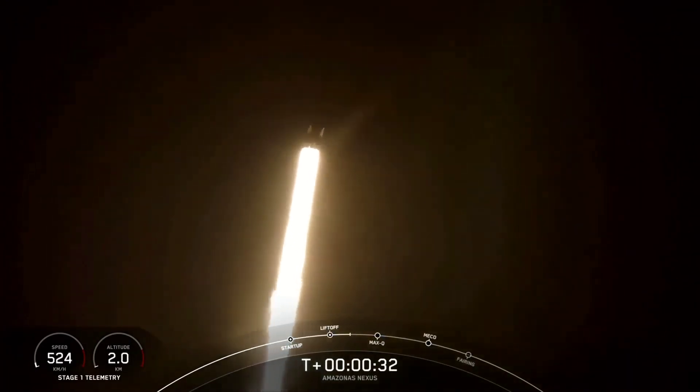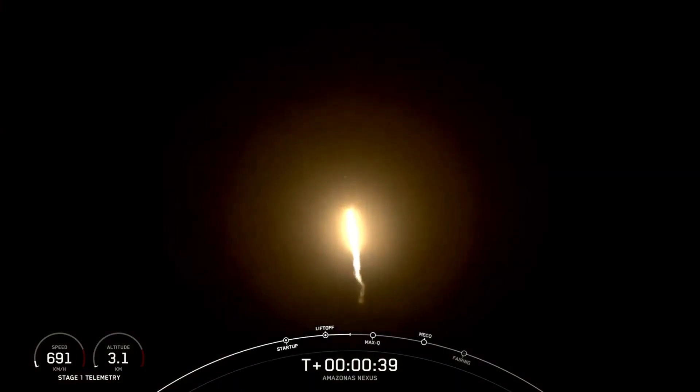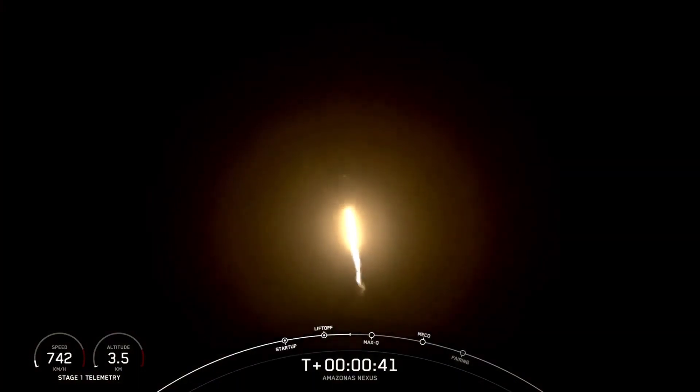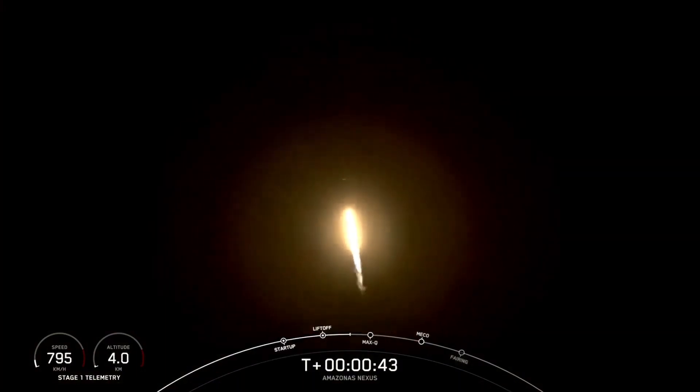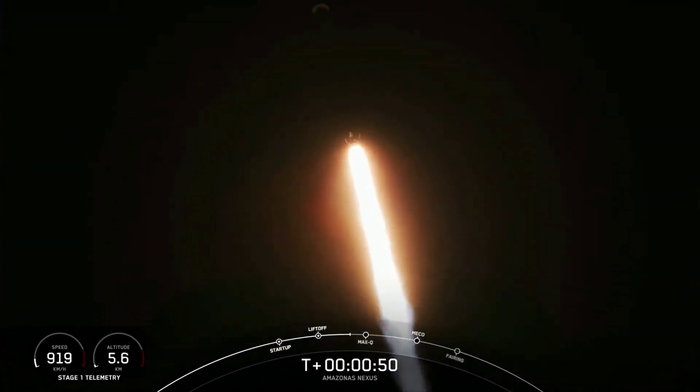We're at T plus 30 seconds into flight. Falcon 9 successfully lifting off from pad 40 at Cape Canaveral Space Force Station. We're carrying the Amazonas Nexus payload on board. Now we've begun tilting the engine — that's called gimbling — and we've begun to turn the rocket horizontally away from the pad. Power and telemetry nominal. That is called a gravity turn.